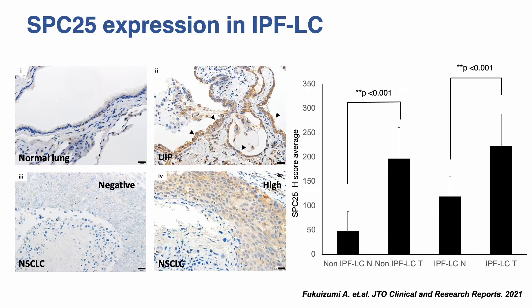SPC25 mutants had higher SPC25 expression, whereas SPC25 wild-type cases had lower SPC25 expression. Shown here is representative SPC25 protein expression in: (1) normal lung, (2) lung tissues from patients with UIP, and (3) and (4) non-small cell lung cancer.